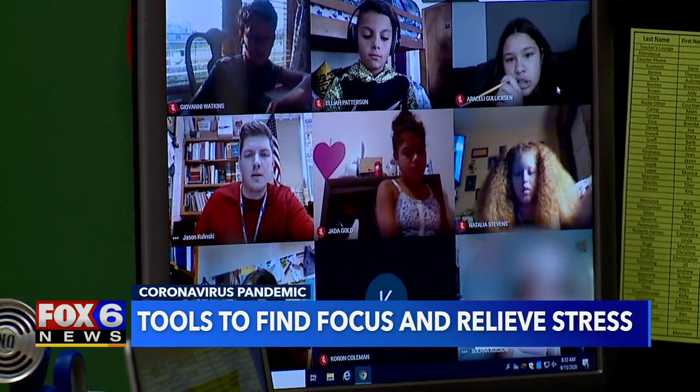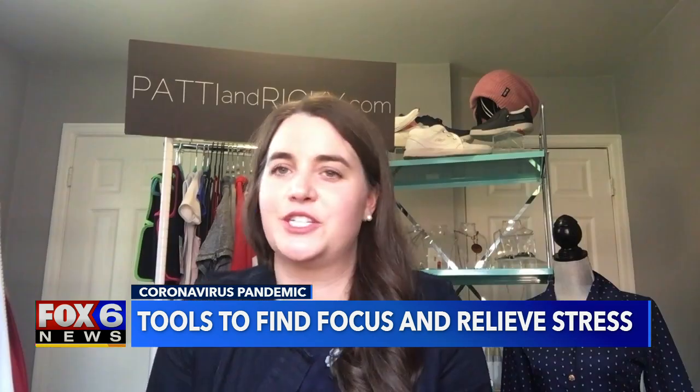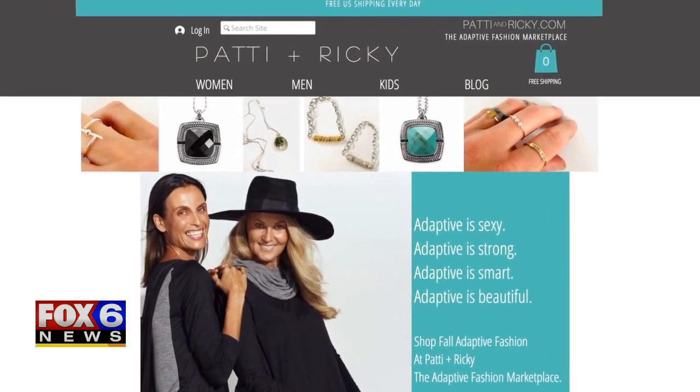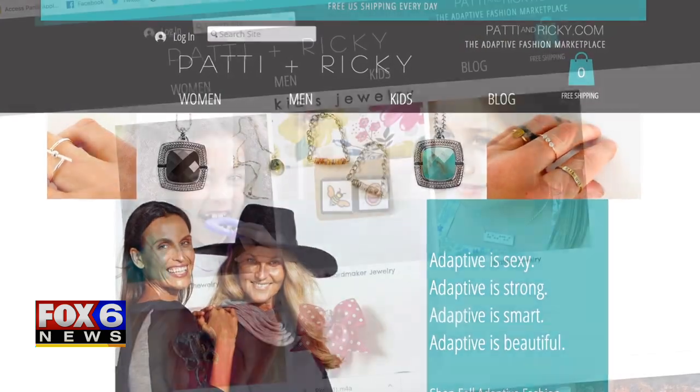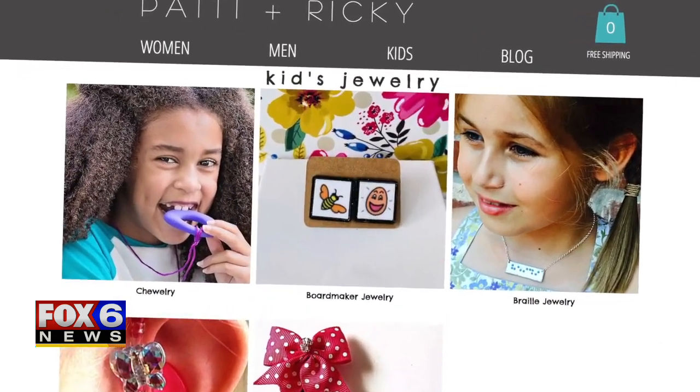During this time of distance learning, it's important kids aren't far from the things they need to help them be successful. We just want to be there for them. That's why Alexandra Harold, founder and CEO of pattyandrickie.com, is sharing products from her adaptive fashion marketplace that can help during virtual learning.